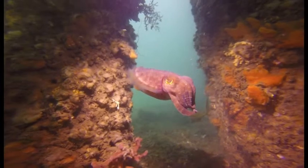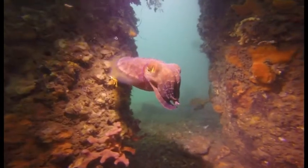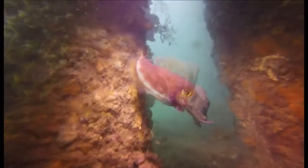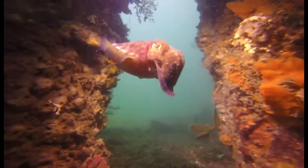Other marine life you might find includes dumpling squid, pygmy leatherjackets, pipefish, sea slugs and nudibranchs. Larger marine life includes yellowtail, brim, old wives and goatfish.